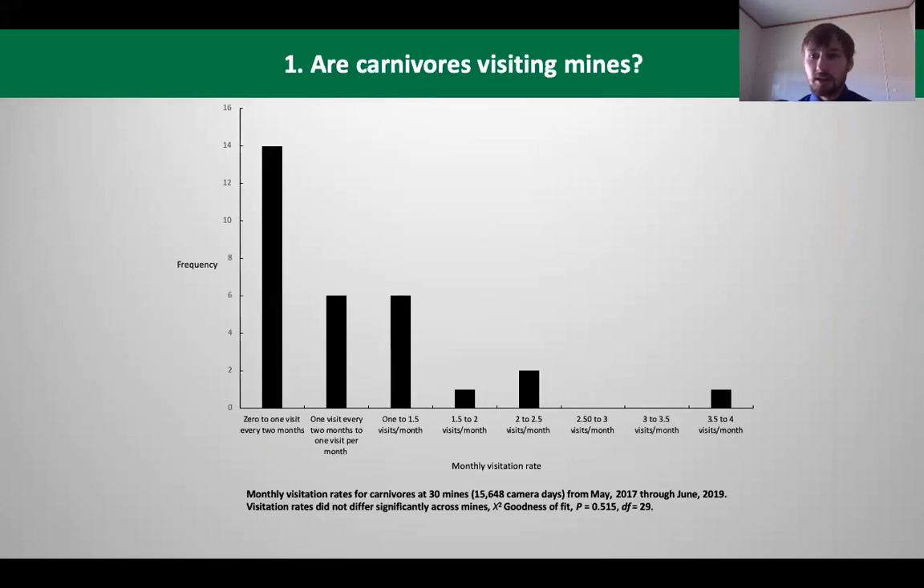We then looked at the frequency with which carnivores were visiting these mines. On the y-axis we have the number of mines visited, and on the x-axis the visitation rate. On the low end of visitation, we had 14 mines that had zero to one visit every two months. On the other end, we had very high visitation at one or two mines.